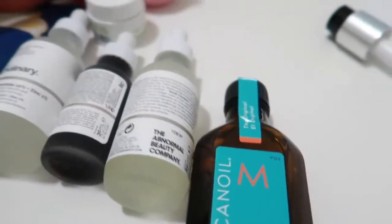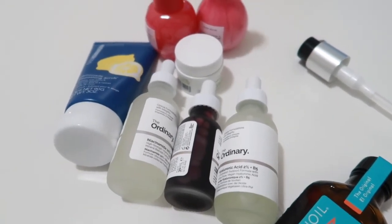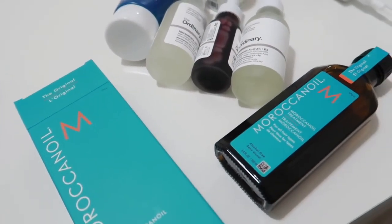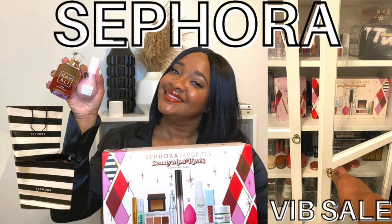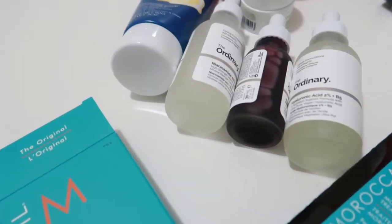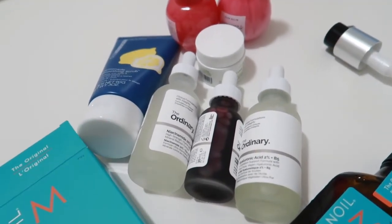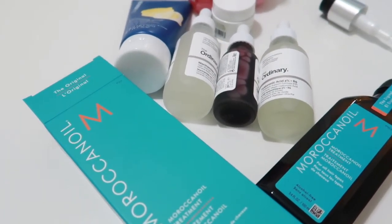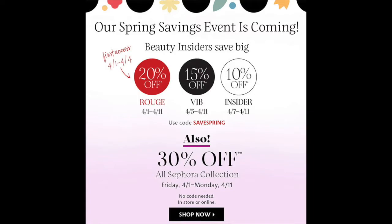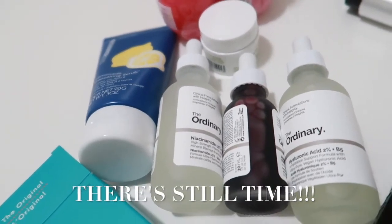Thank y'all so much for tuning in to my Sephora Spring Sale haul video. This was informal — not all the drama and humor from the last video — but I definitely wanted to share the replay with you before showing the additional items, since my first order from this sale was just a restock of things from my 2021 video. Thank you so much for tuning in — see you in the next video! Head over to sephora.com and enter the code SAVESPRING to score great deals on all your beauty and skincare products. Bye y'all!